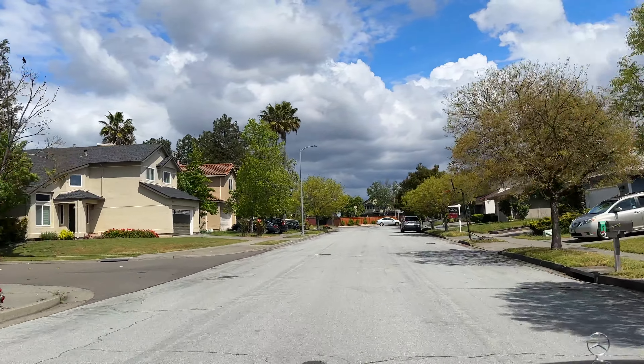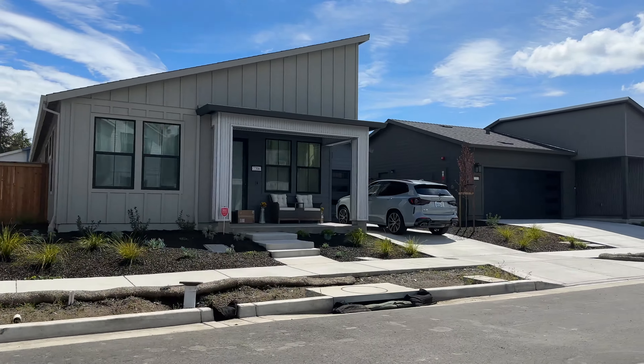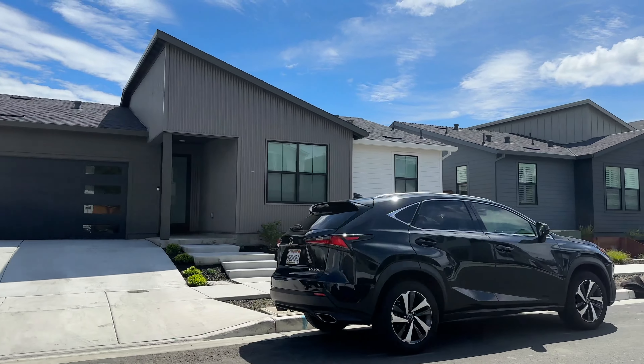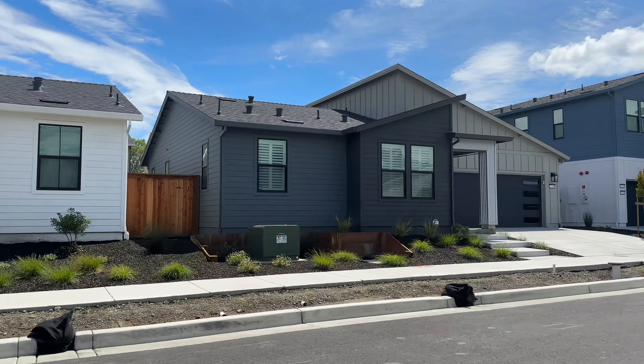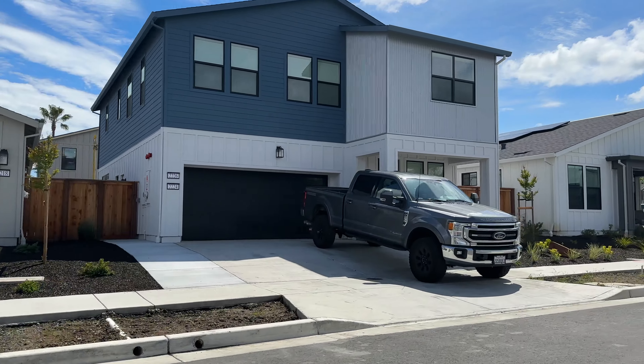Now I'm going to take you a little farther north past San Miguel Avenue and show you a brand new development called Cary Ranch. These homes are still being built — some of them are already sold, but some are still in the process of being built and are actually available for sale right now.